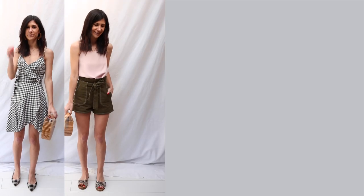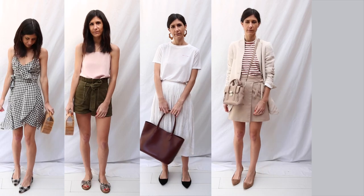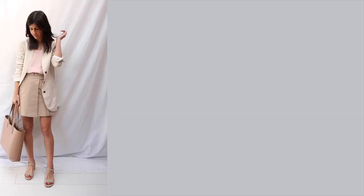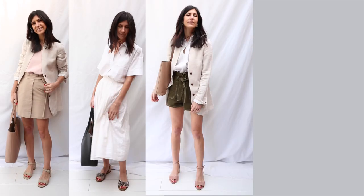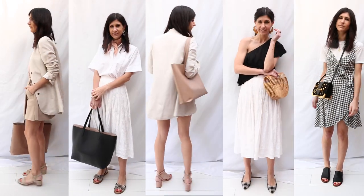Hey guys, welcome back to my channel. Today I'm coming at you with a summer 10 for 10 capsule wardrobe. I thought this would be really fun as I know a lot of you are from the Northern Hemisphere, so I thought this would give you a few outfit ideas. Keep watching to see the 10 looks — everything featured will be linked in the description box below.